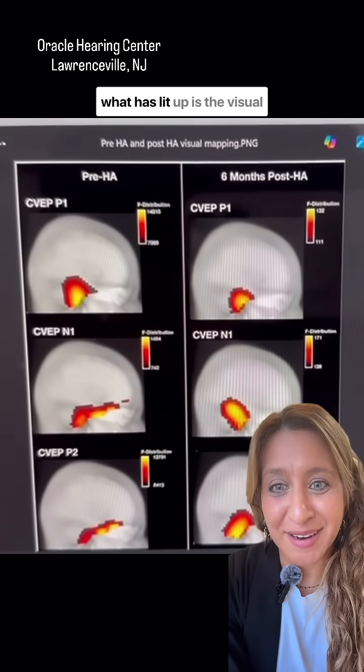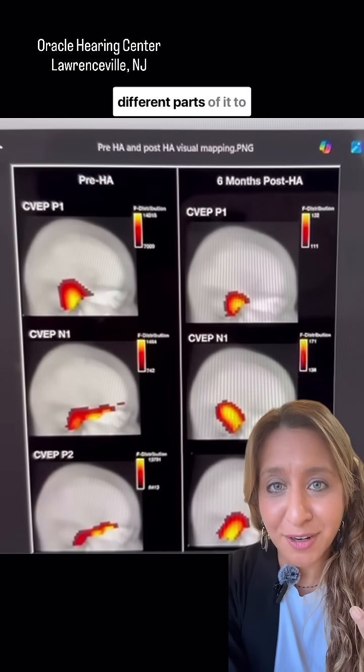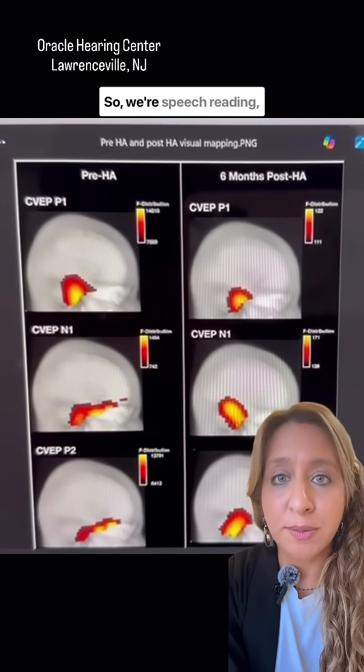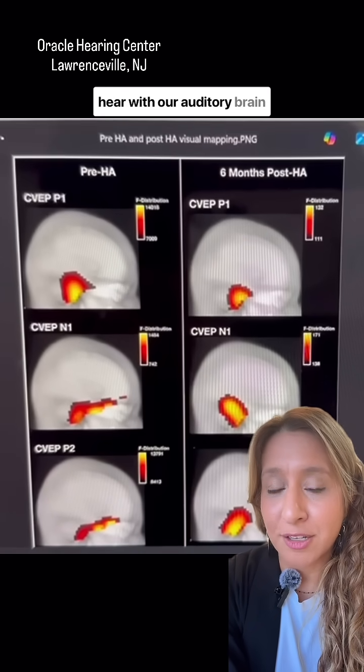But what has lit up is the visual processing system. It shows us that our brain uses different parts to compensate for the loss to help us hear. So we're speech reading, we're lip reading, we're looking at visual cues to make up for what we can't hear with our auditory brain.